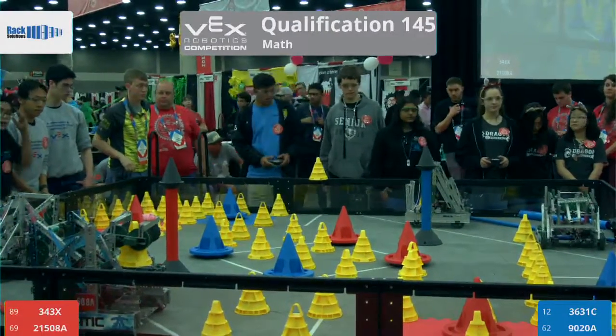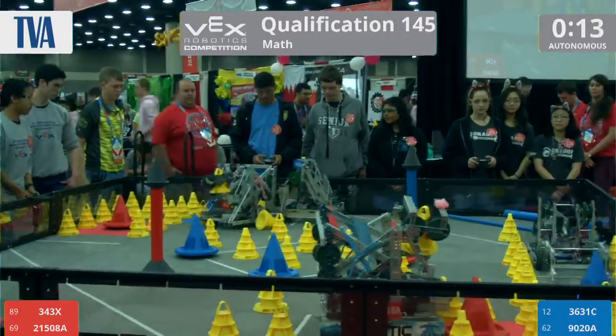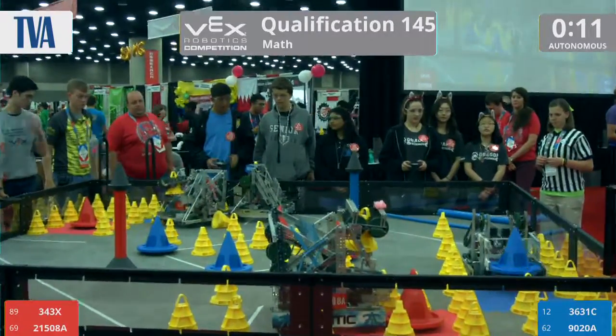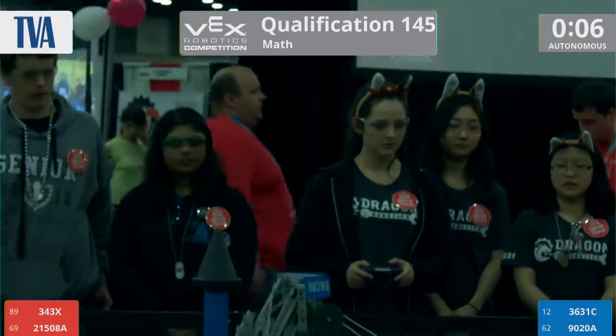We're here on the Northrop Grumman Foundation Field. 3, 2, 1, go. Match 145 underway. That's 12 squared plus 1. We got to include the math somehow — it's a part of the curriculum, like I said earlier.